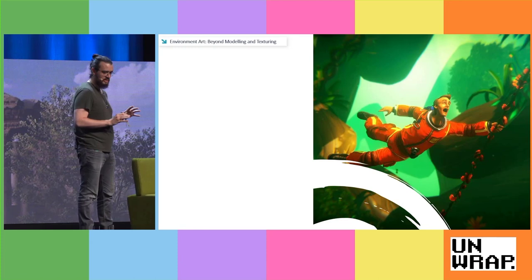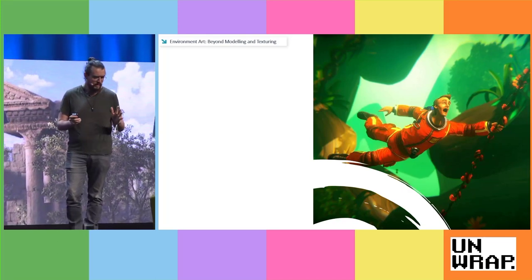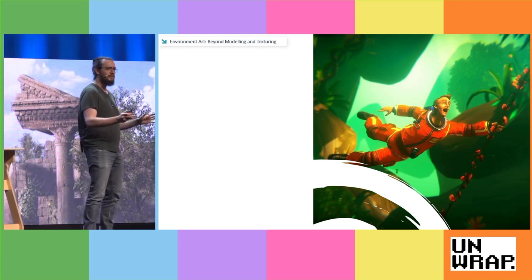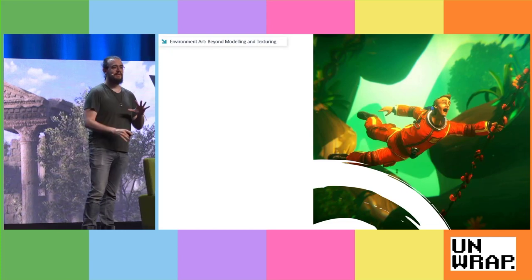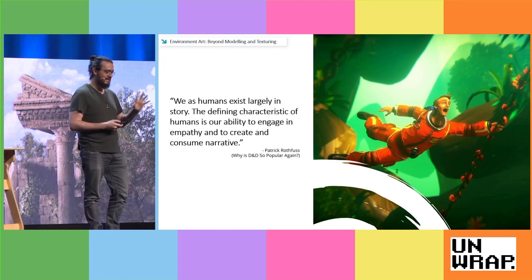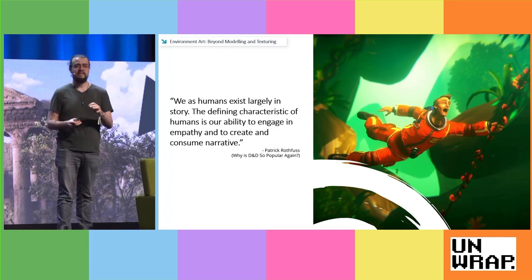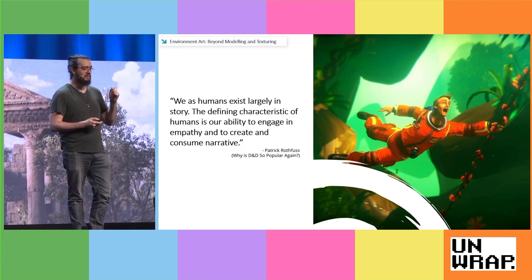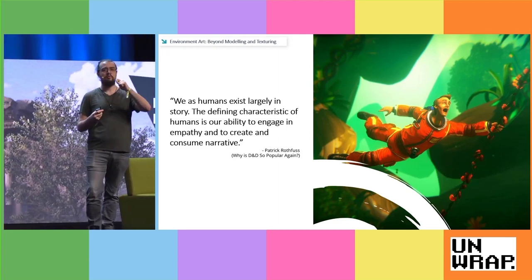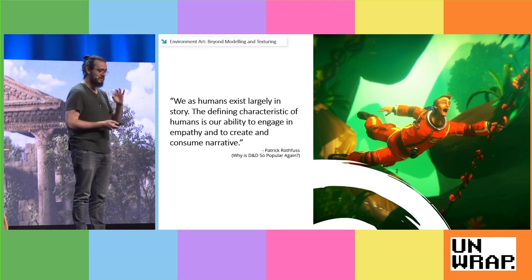Before I get into the nitty gritty, there is this quote by Patrick Rothfuss — you can find it online in an interview about why D&D is popular again. The quote is: 'We as humans exist largely in story. The defining characteristic of humans is our ability to engage in empathy and to create and consume narrative.' The first time I heard him say it, it blew my mind. I thought it was such an interesting way to look at how we, as a culture and society, communicate with each other. And as I said, I'm passionate about storytelling, so this really resonated with me.